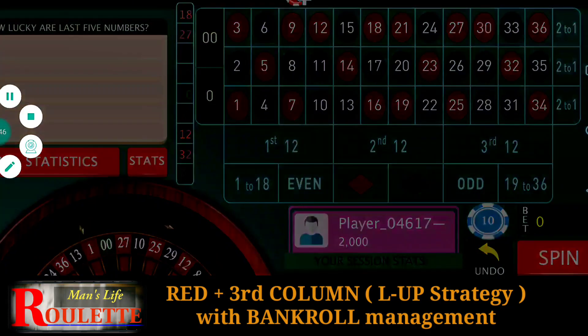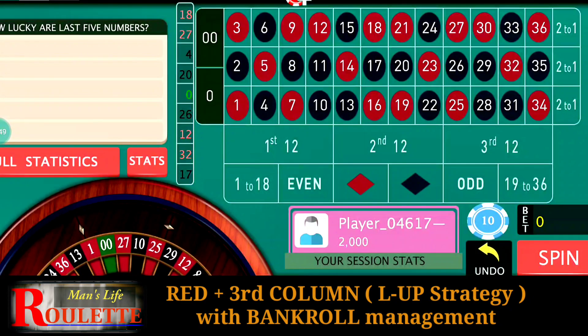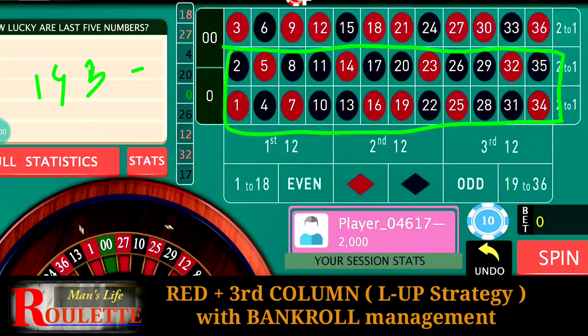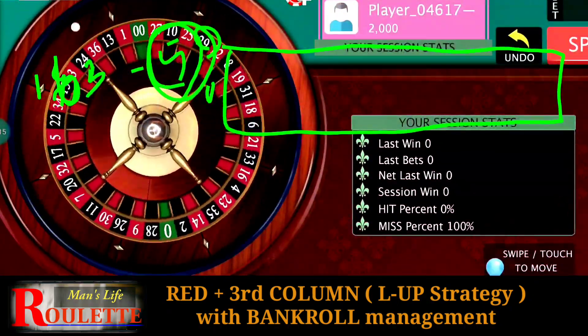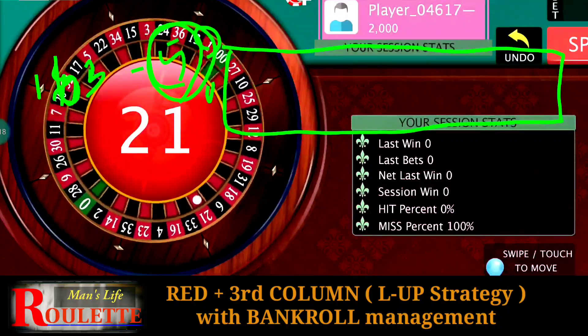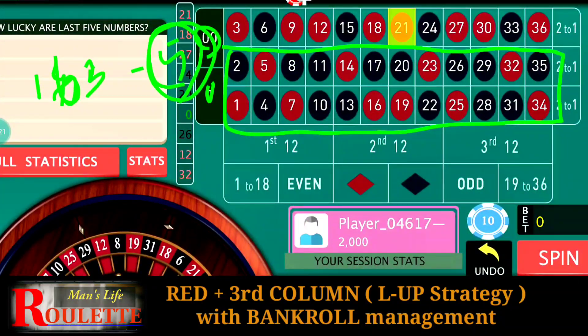Now, what about the losing numbers? All the black numbers in the losing area — 14 black numbers — and the two numbers zero and double zero also cause a loss. So total 16 numbers result in a loss. We lose five units per losing number, so total loss is 16 multiplied by five, which equals 80 units.